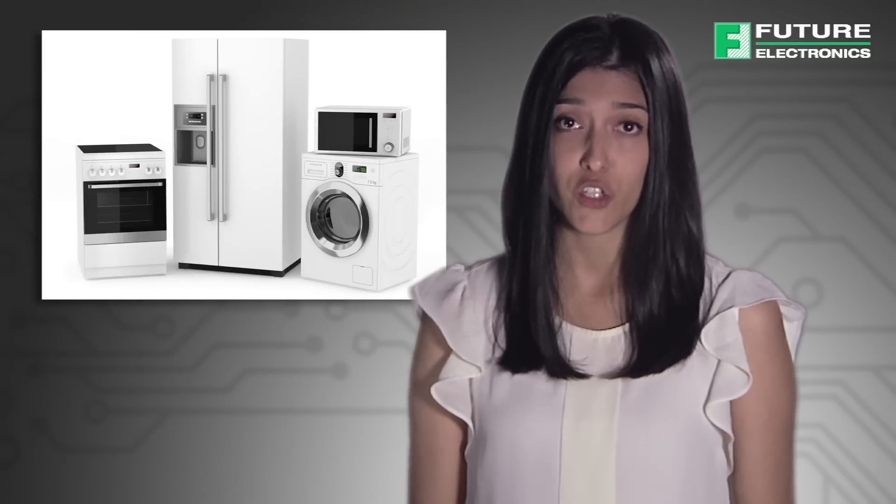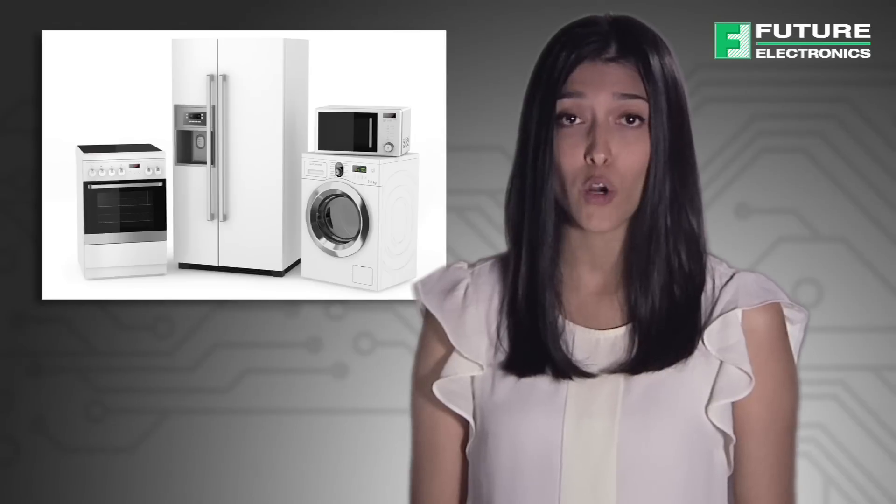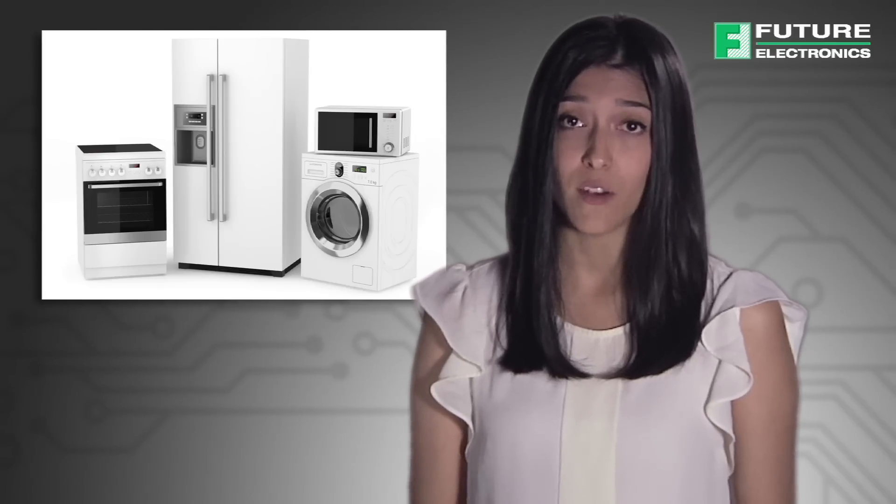At 7.2 mm wide, it is optimal for applications such as boilers, air conditioners, refrigerators, hot water units, microwave ovens, and fans.